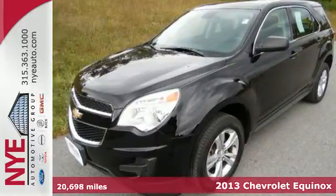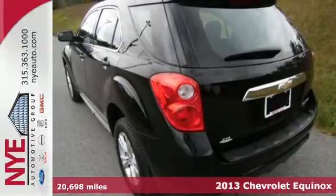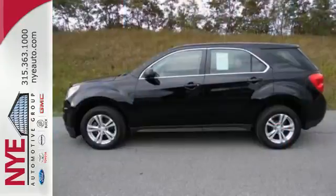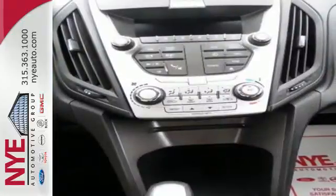It's a 2013 Chevrolet Equinox. This sharp crossover is perfect for families and friends on the go. Many convenient features come standard like keyless entry, automatic headlights, and steering wheel mounted audio controls. The stability and traction control and multiple airbags are designed to protect you and your loved ones.